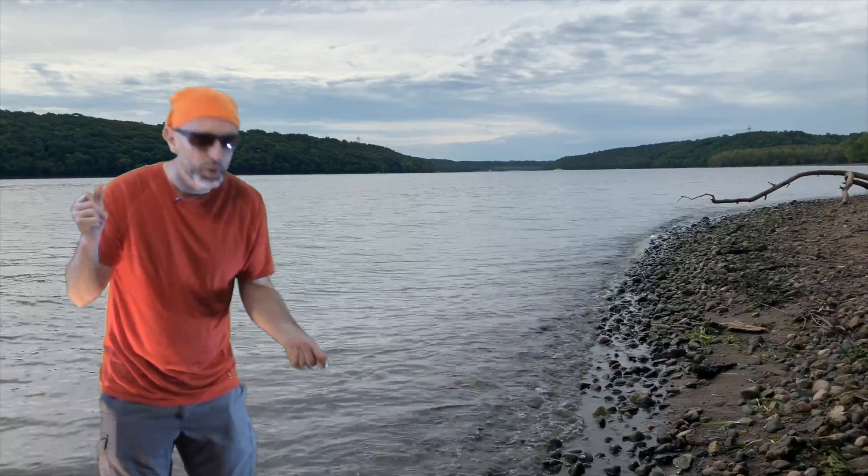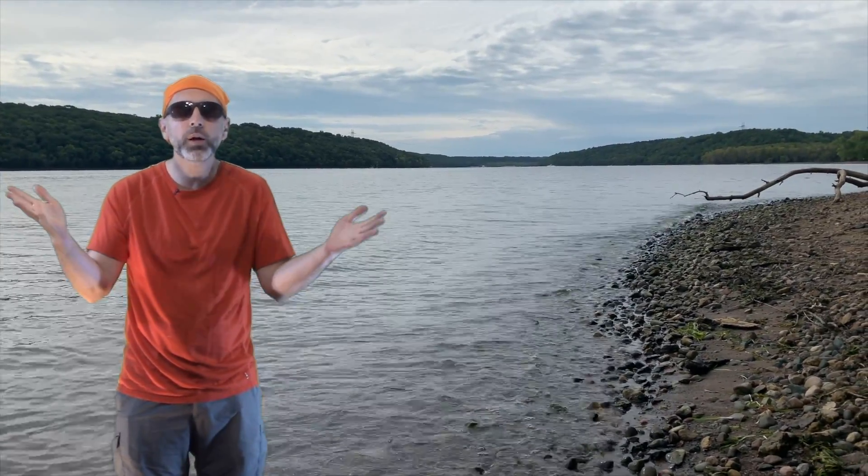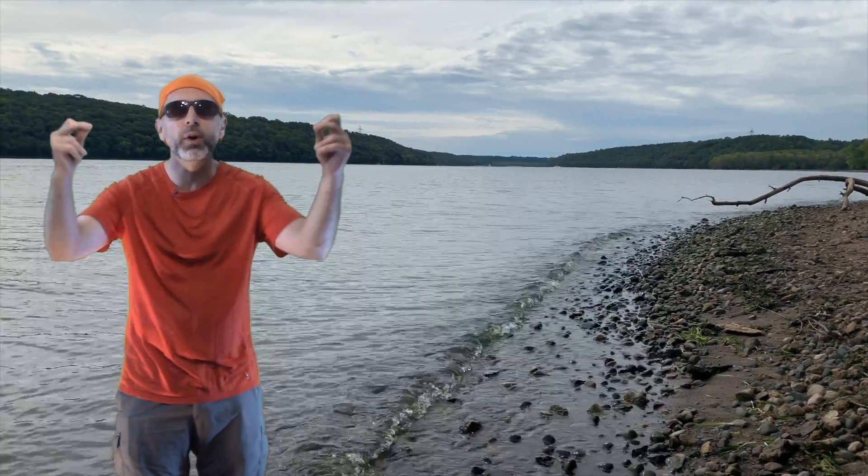I'm joining you from deep out in the woods — or am I? Wait a minute, it's a beautiful day in the prairie — or is it? My toes are getting wet in this beautiful St. Croix River. Where am I? Stay tuned and find out.